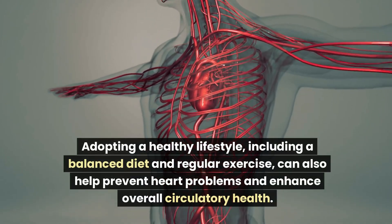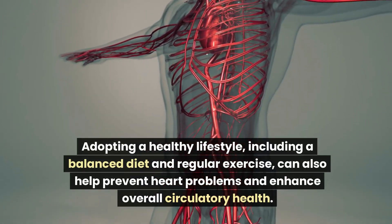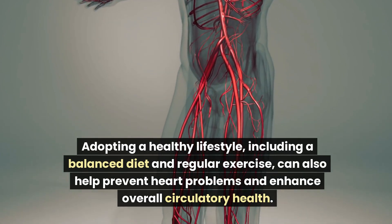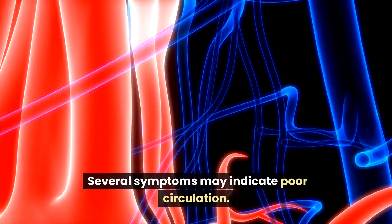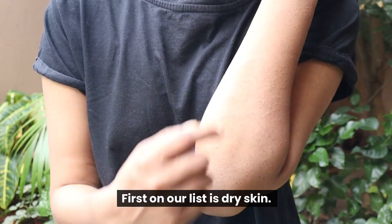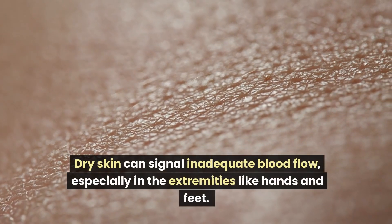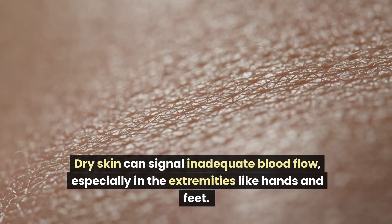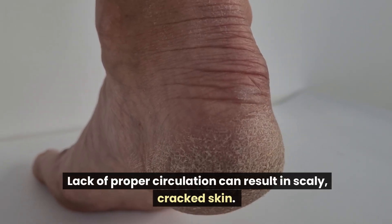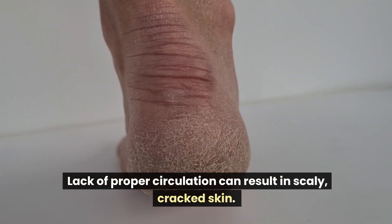Adopting a healthy lifestyle, including a balanced diet and regular exercise, can also help prevent heart problems and enhance overall circulatory health. Several symptoms may indicate poor circulation. First on our list is dry skin. Dry skin can signal inadequate blood flow, especially in the extremities like hands and feet. Lack of proper circulation can result in scaly, cracked skin.